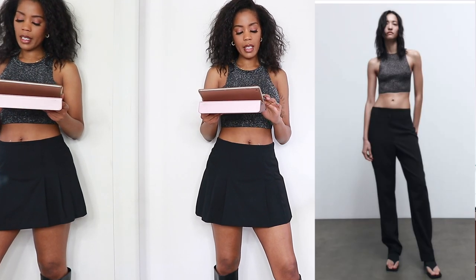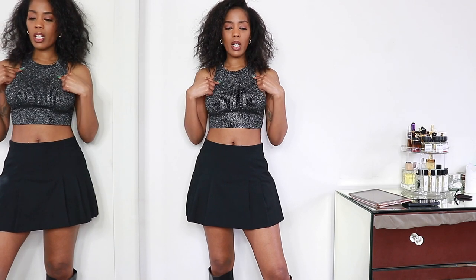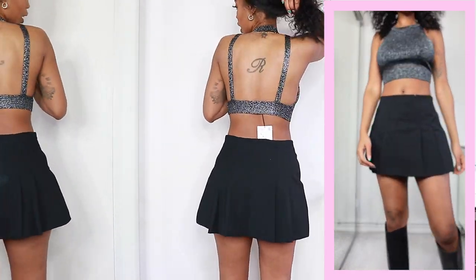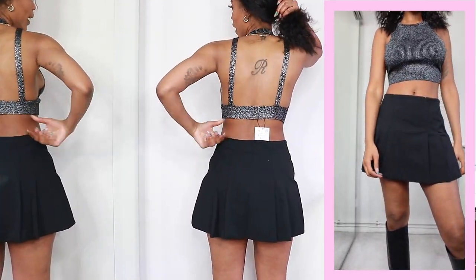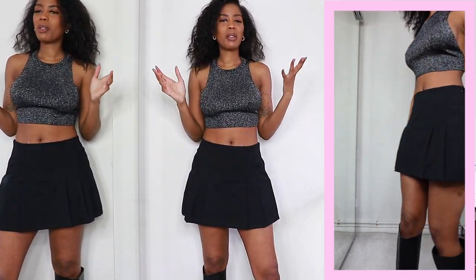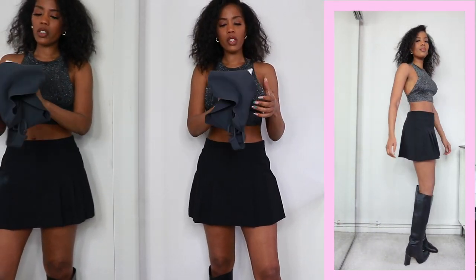Moving into the next outfit — two tops I'll whiz through. First is the knit top with open back at £15.99, wearing a small — goes down to small, up to extra large. If you've got sensitive skin, be careful — it's that glittery, slightly scratchy material. The open/low back is a feature but honestly I'm not crazy about this one. Sometimes I pick stuff up and wonder why — so I'm going to wrap this up and move straight on to the next top.